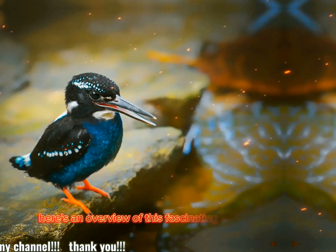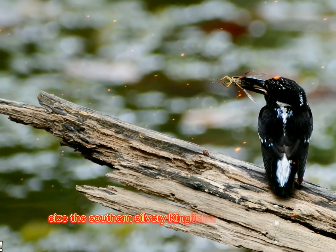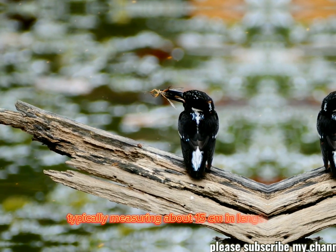Here's an overview of this fascinating bird. Size: the Southern Silvery Kingfisher is a small bird, typically measuring about 15 cm in length.